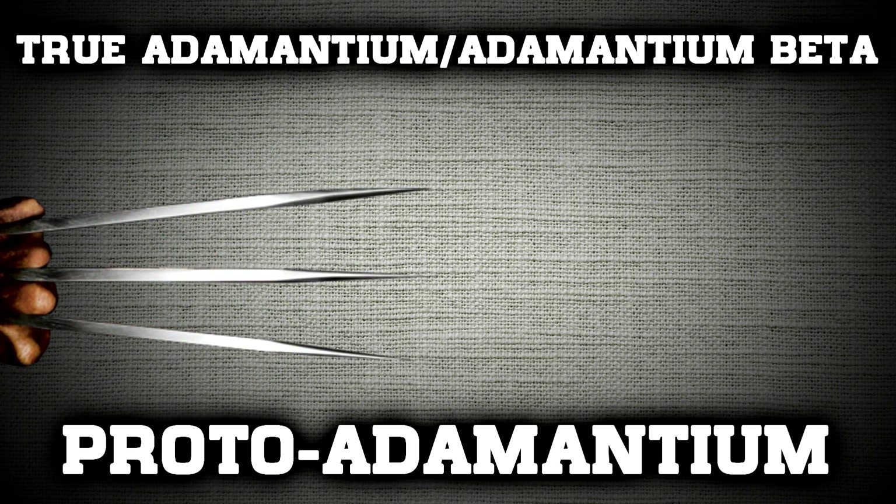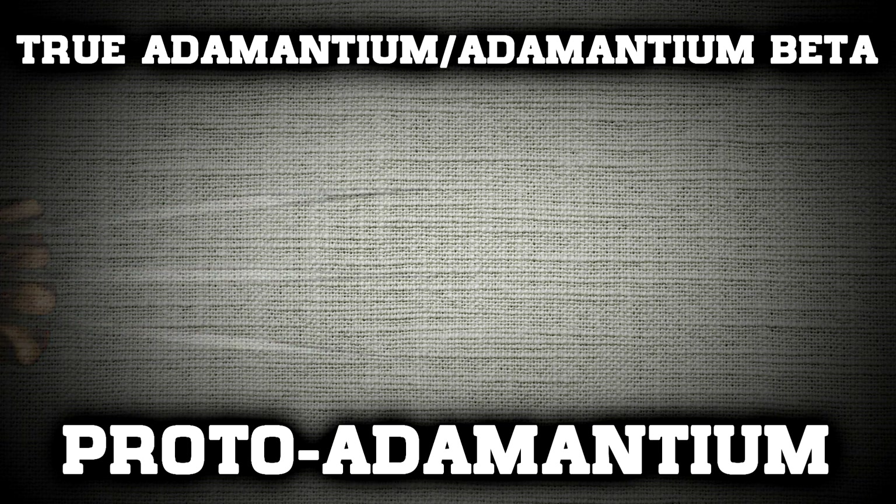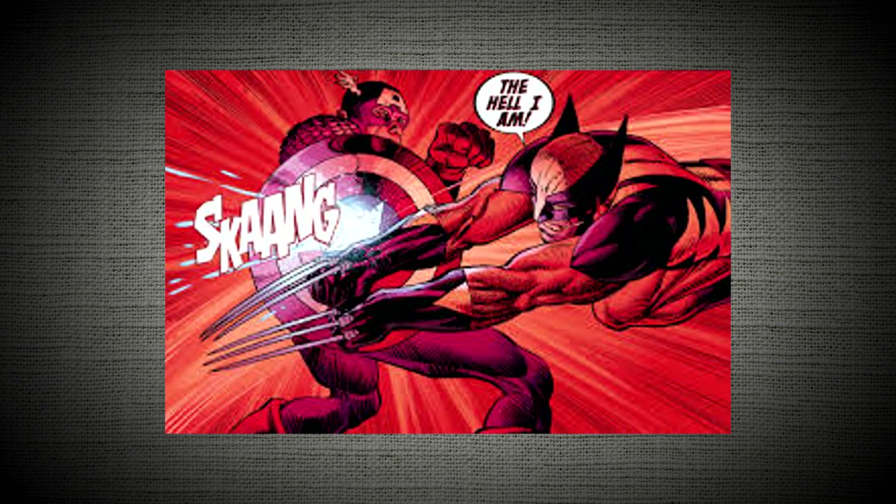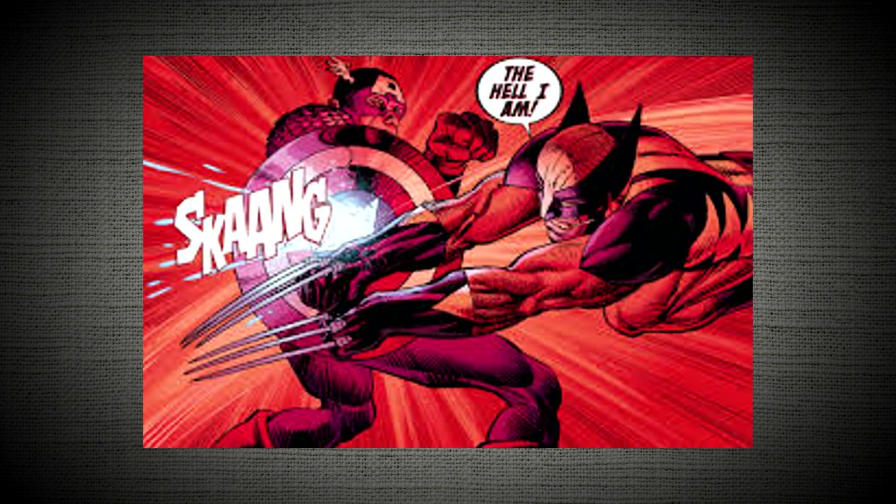To answer whether Captain America's shield is stronger than Wolverine's claws: well, yes and no. In the comics, Cap's shield is made out of proto-adamantium, and true adamantium — or adamantium beta — was only an attempt to recreate it, making it only nearly as strong. That means in the comics, Wolverine's claws would not be able to cut through Captain America's shield.